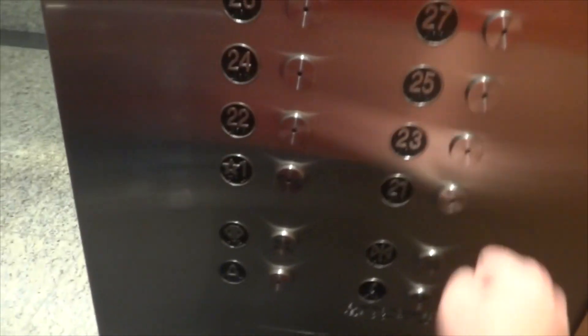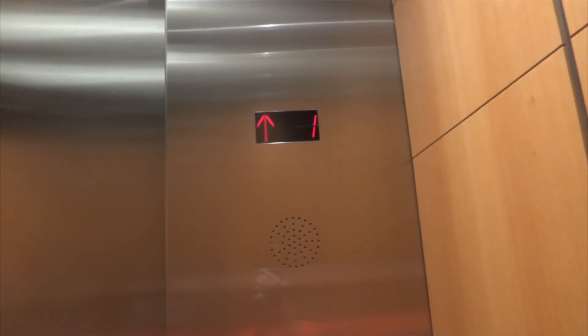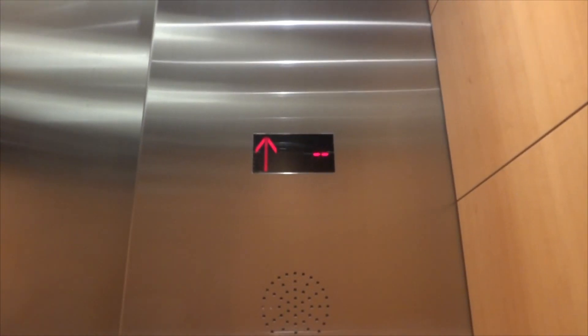These are the elevators at 717 Texas in downtown Houston, Texas. I've got Sonic Hedgehog Sega 11 and Jim Lee elevators with me. I think these are Fuji Tech elevators.